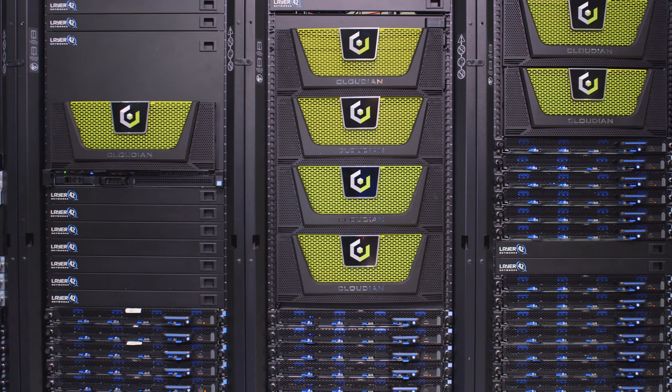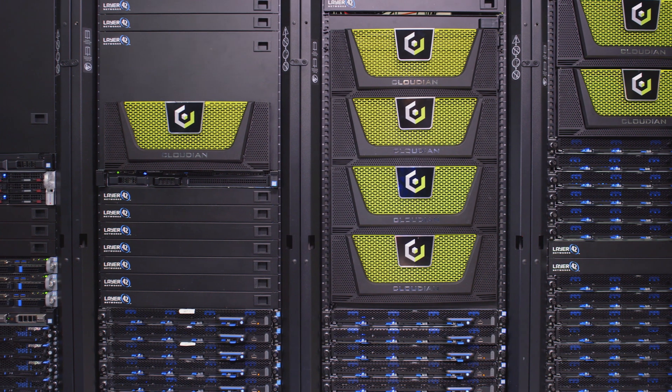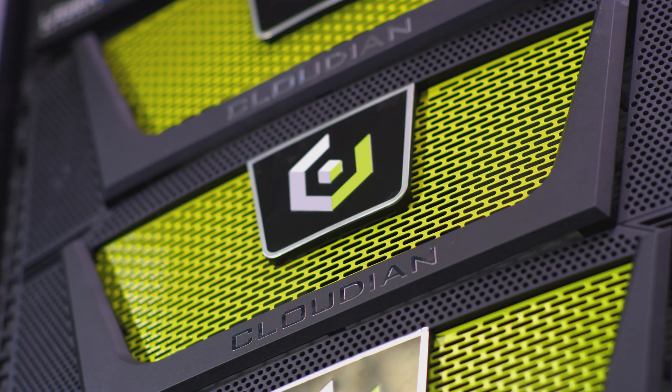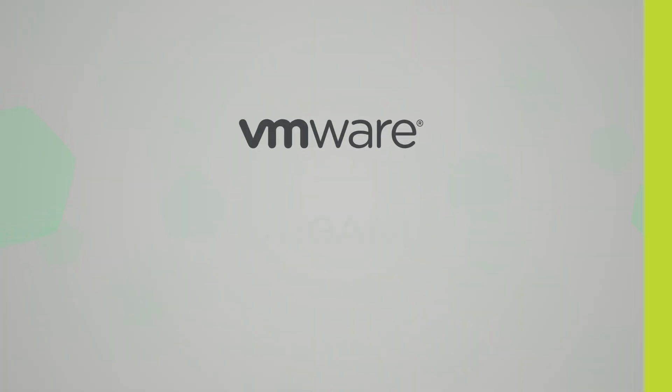The Object Lock feature enabled by Veeam and Cloudian locks the backup data down so it cannot be modified. As a VMware cloud provider, you can now deliver a compelling benefit to your end customers — and that benefit is peace of mind.